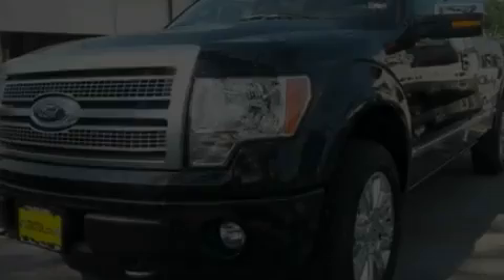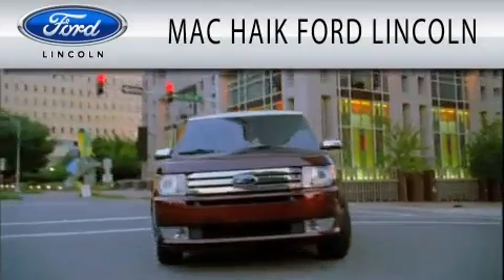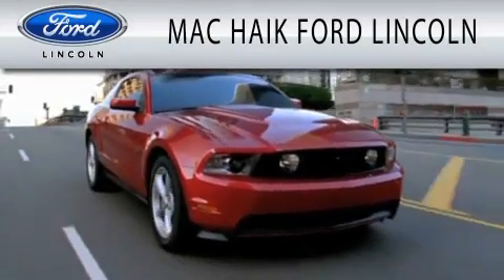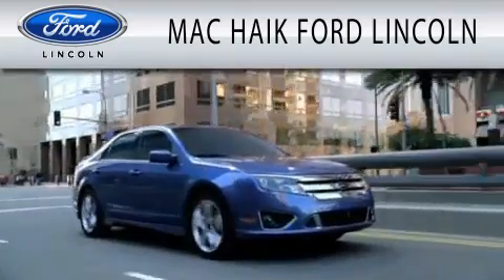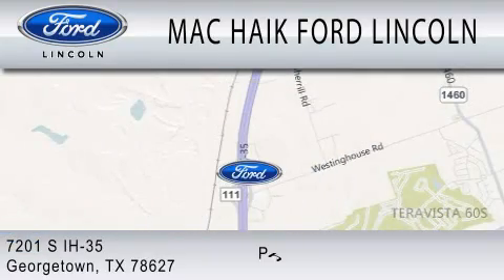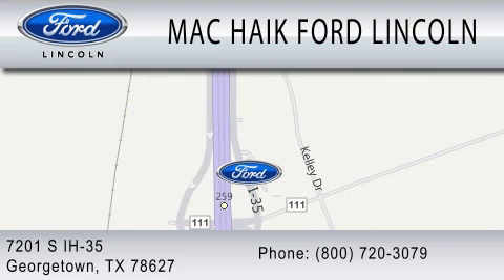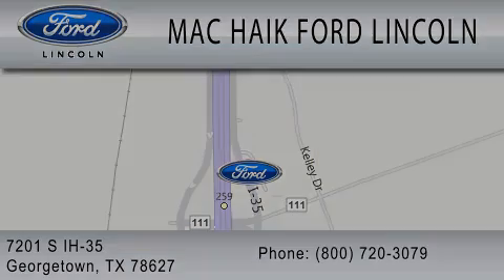Please call us today for more information on this great vehicle. Mack Hike Ford Lincoln is dedicated to doing everything possible to ensure that the experience you have selecting your next vehicle is as pleasant as possible. We're located at 7201 South Interstate Highway 35 in Georgetown. Thanks for watching.